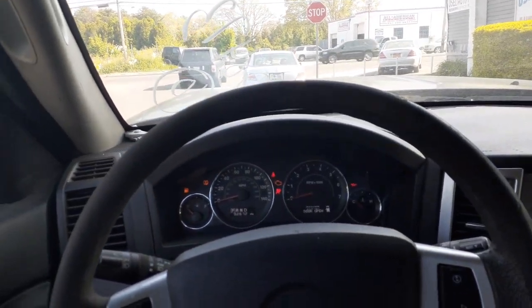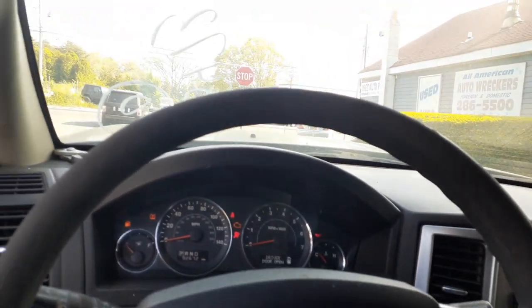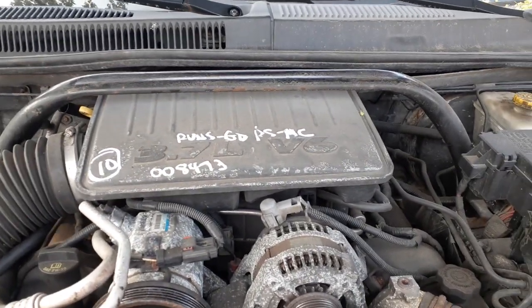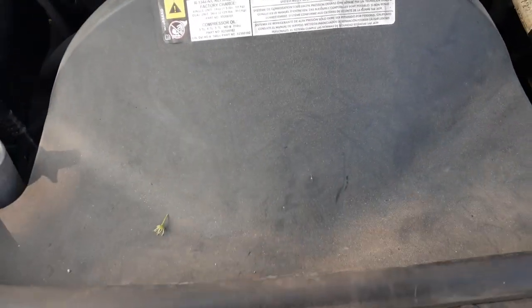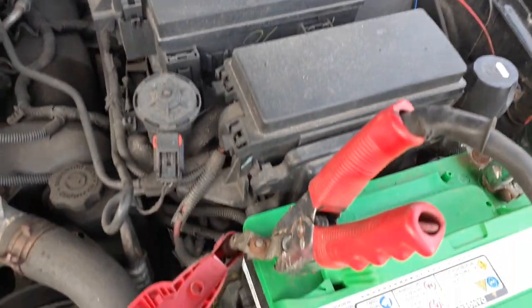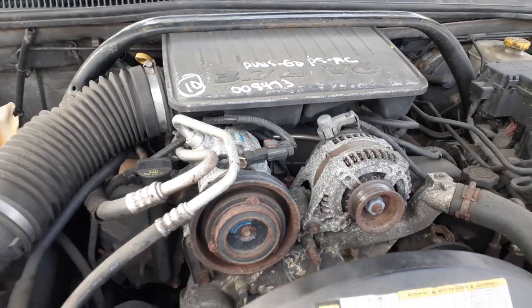Motor runs good — 3.7, fuel injected, automatic, nice motor. There's your grill in good shape, the hood. Your motor — 3.7 automatic. Computer, washer bottle, radiator bottle, air cleaner assembly, electric fan, radiator, condenser, transmission coolers. Master booster, ABS unit, fuse box with the power control module and BCM. Alternator, power steering pump, AC compressor — all there. Transmission is in good shape.